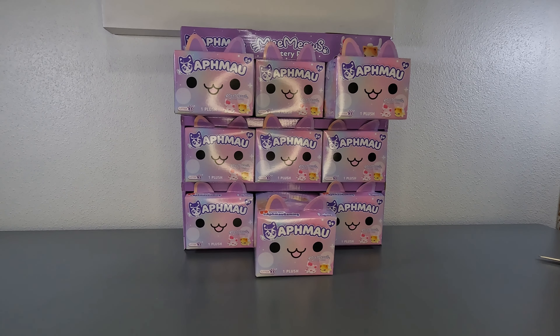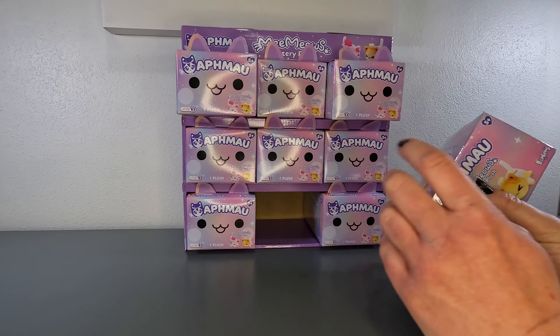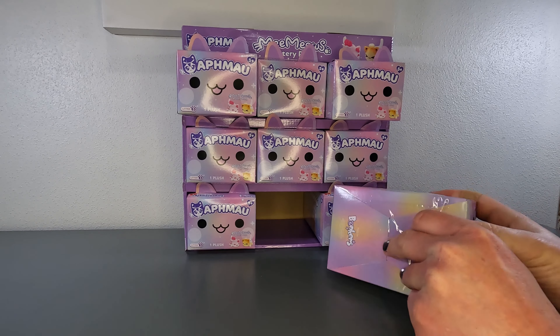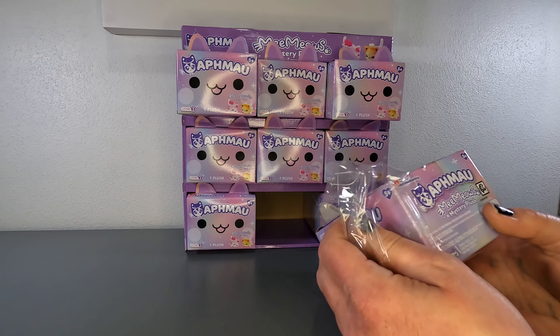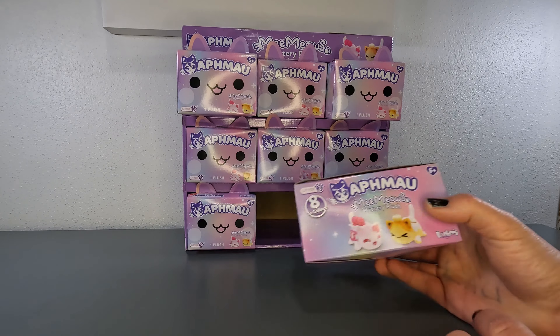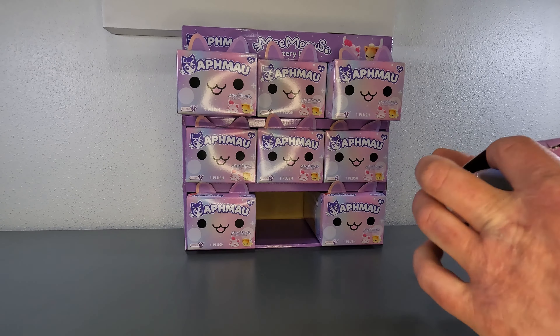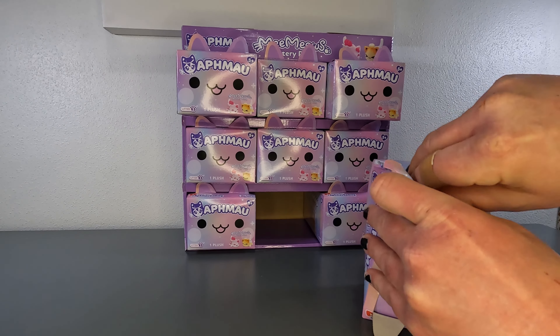Let's open boxes. Which one are you going for? You go first. All right, I'm going to open all of them. I'll take this one right here. So again, there are eight different cats you can collect, and they're bonkers. I'm really hoping we're as lucky as the first case we got, where we got one of each and then just one duplicate.